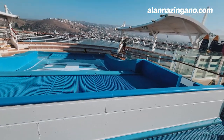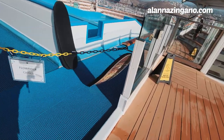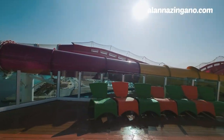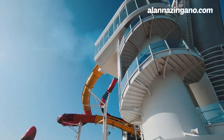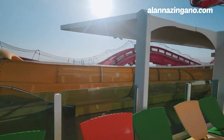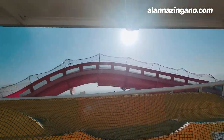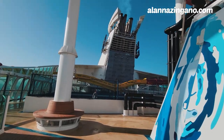The FlowRider has different hours throughout the day where you can do standing wave surfing or kneeling. I actually have a friend who brings his own board on board because he loves the sport so much. Just make sure you don't lose your swim trunks or bathing suit top — I've seen it happen! Here is the other water slide — the Perfect Storm — with bright pink and bright yellow colors. It has netting covering the end, and the pink part is where you go over the side of the ship, which makes it exhilarating.